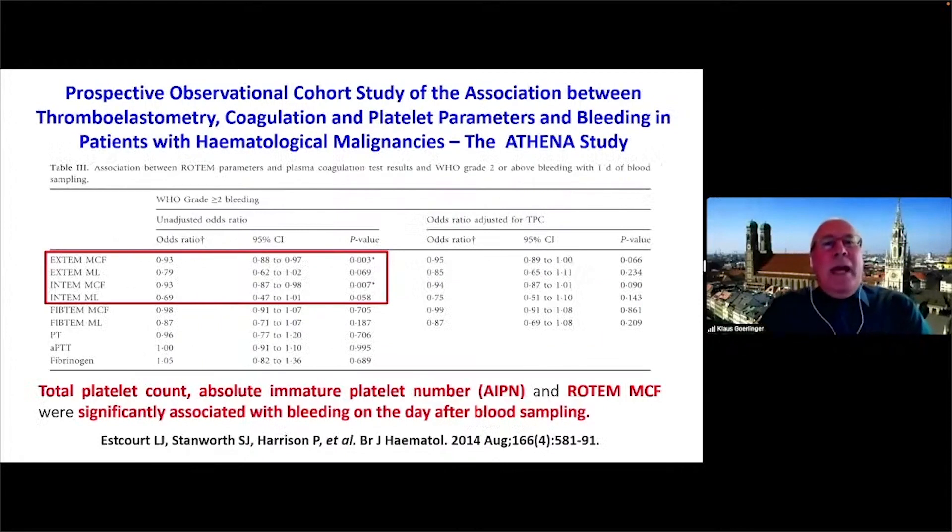Looking at patients with hematological malignancies from the same group — the ATTAIN study showed that besides platelet count, the EXTEM clot firmness (maximum clot firmness) as well as maximum lysis added important information and improved the prediction of bleeding in patients with severe thrombocytopenia.